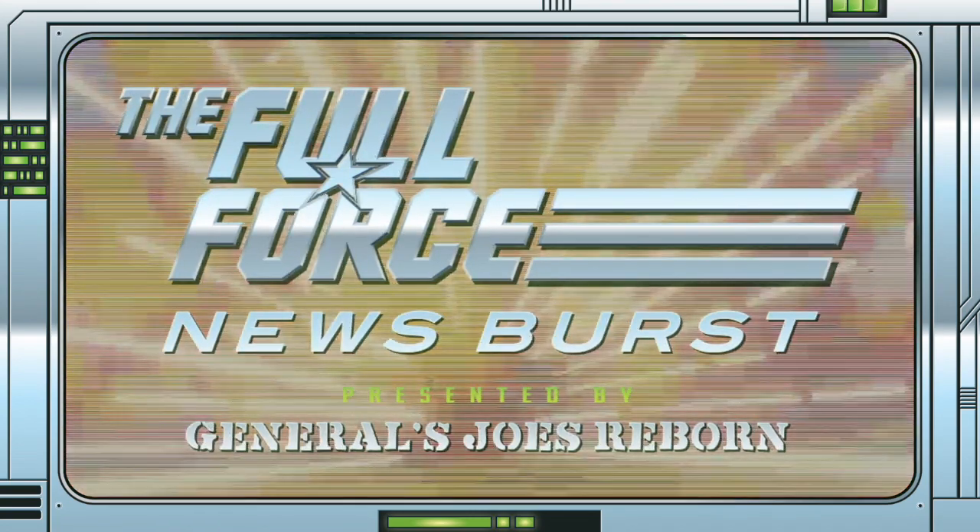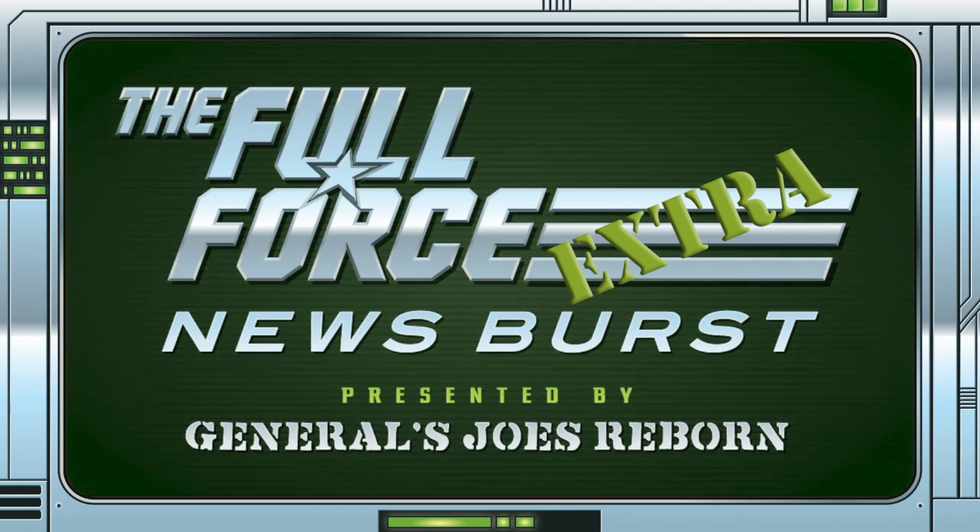It's the Full Force News Burst Extra, brought to you by GeneralsjoesReborn.com, with me, Christopher McLeod, aka Diagnostic80.